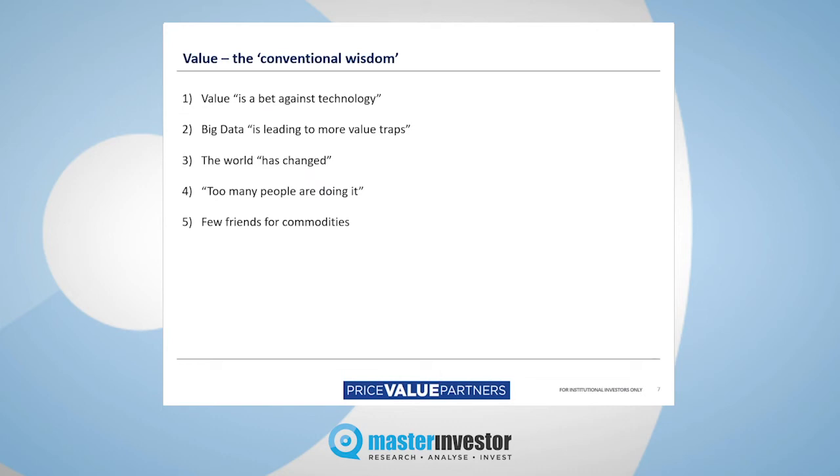Fifthly, I would suggest that the commodity sector forms a part of the value proposition. There are comparatively few friends for the commodities market now, despite the fact it's already been rallying for some time — it's had quite an enjoyable and explosive rally recently — but I still think there are a lot of people that are wary of commodities.